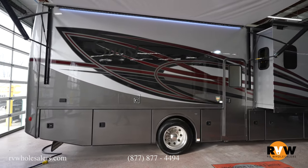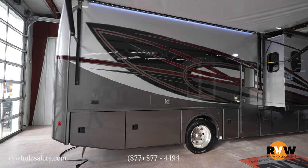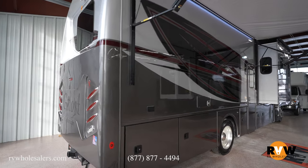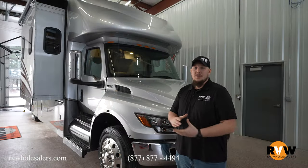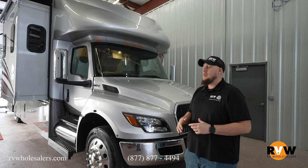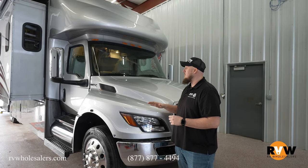With the inline six Cummins engine under the hood, let's take a walk around this beautiful Super C diesel and see what it has to offer. Here we are outside of the 2024 Nexus Ghost 34 DS, one of my personal favorite motorhomes by Nexus.